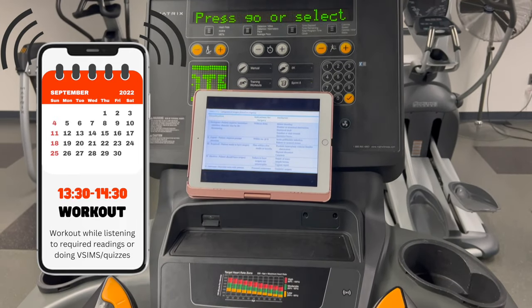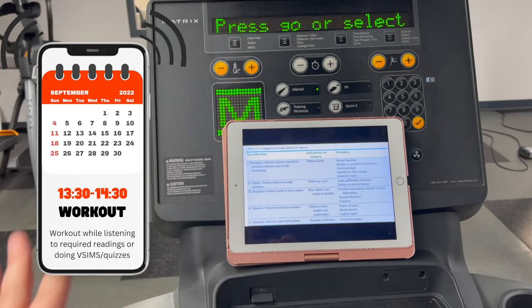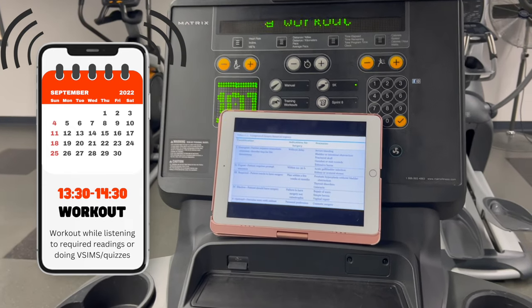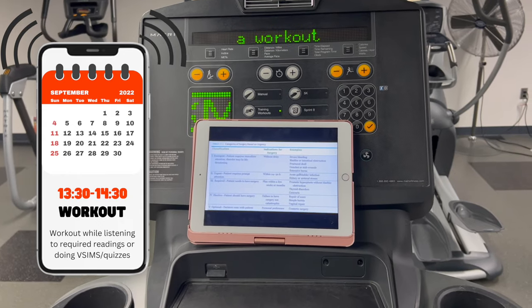Around this time I would go to the gym. I'd start doing my V-SIMs or quizzes, and I would work out for about 30 minutes to get out that excess anxiety or nerves after class and kind of wind down for the day. Most of my cohort members would meet me there as well.